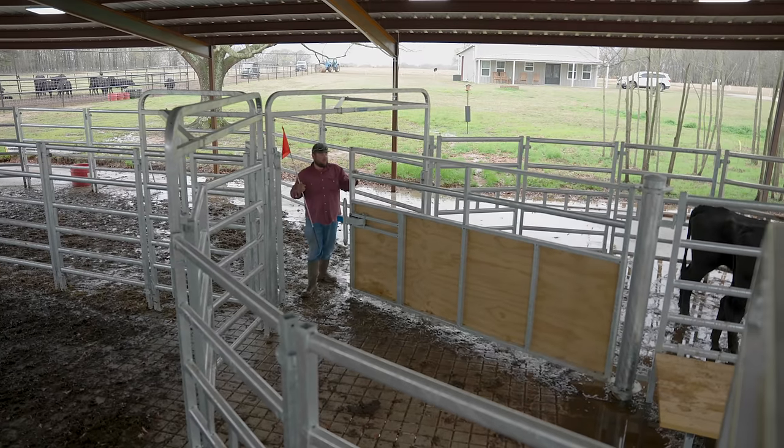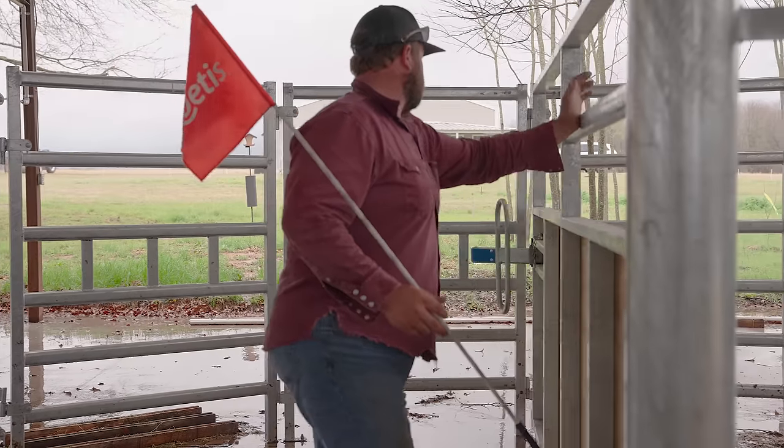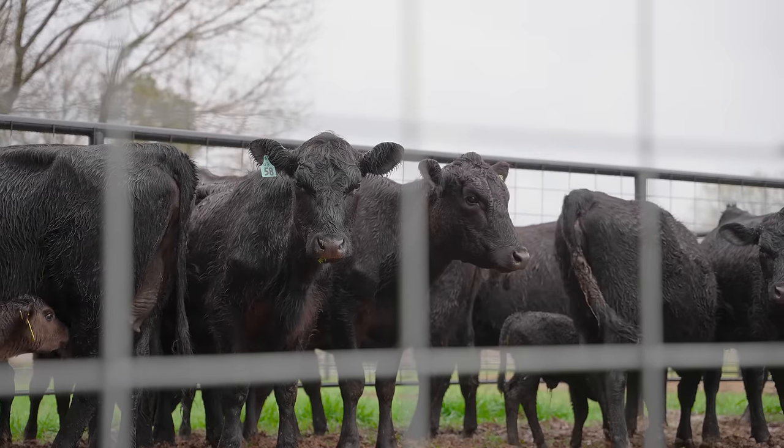I feel this yard is very safe because you don't have to be in the same pen as the cattle if you choose not to.